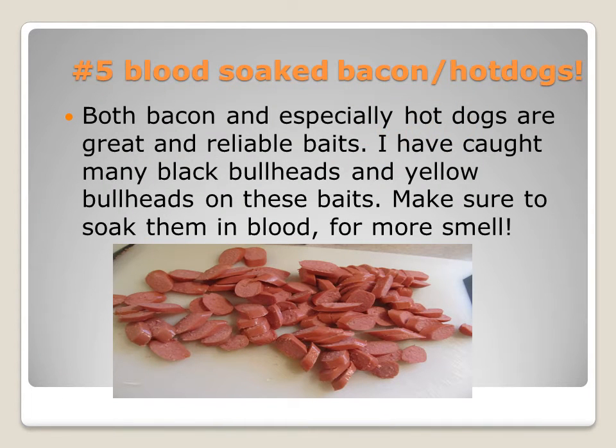For number 5 I have blood-soaked bacon and hot dogs. Both bacon and hot dogs are great and very reliable baits. I've caught many black bullheads and yellow bullheads on these baits. Make sure to soak them in blood for more smell, because they will work better.